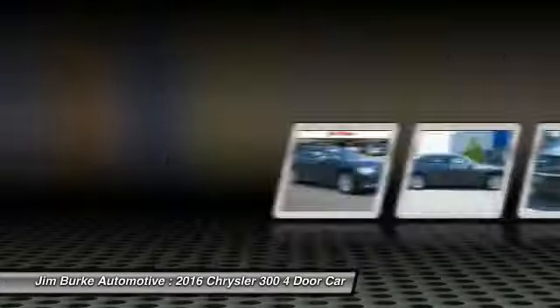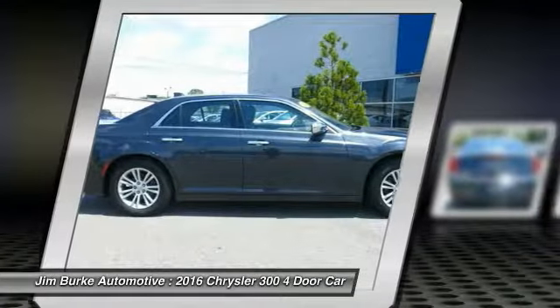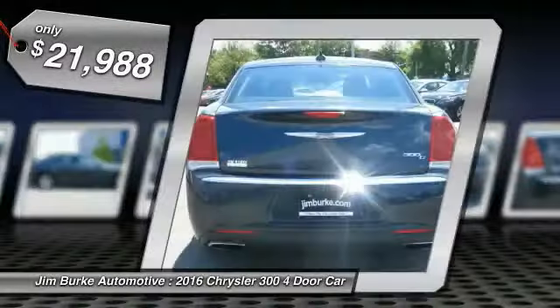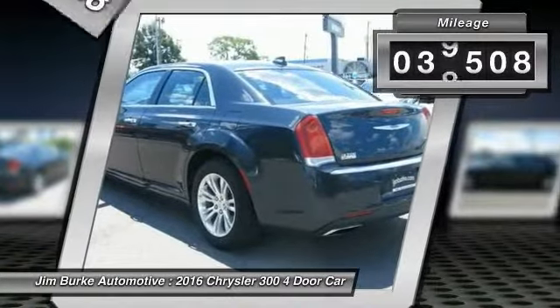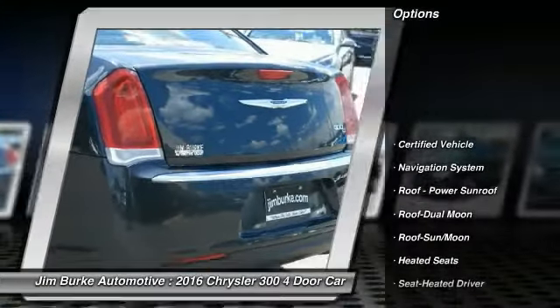The Chrysler 300 combines sport and luxury in one unique and powerful package. If you're looking for elegance and performance, the 300 delivers and is priced below $25,000. This vehicle has less than 40,000 miles. Here are some of this vehicle's great options.